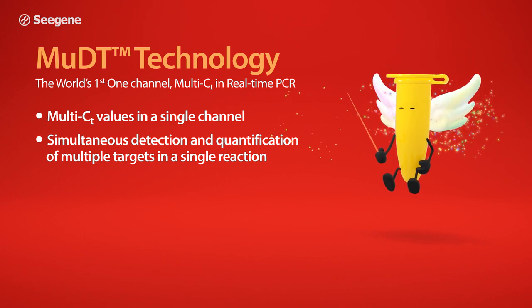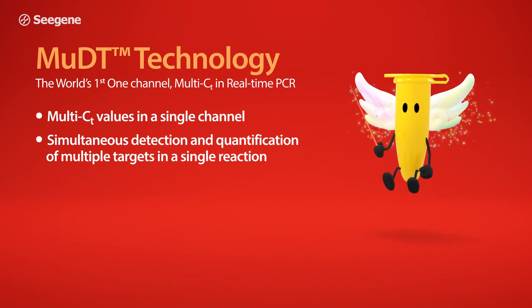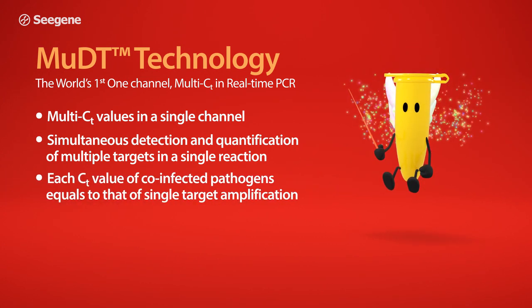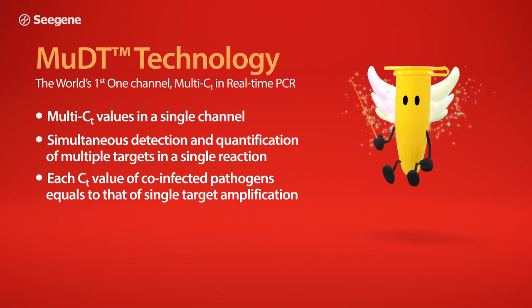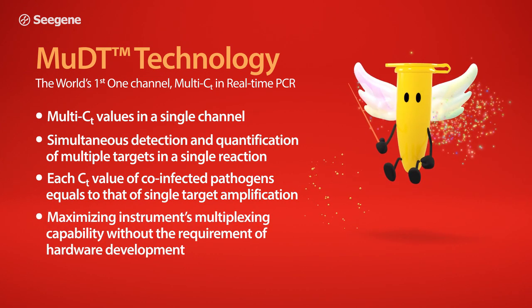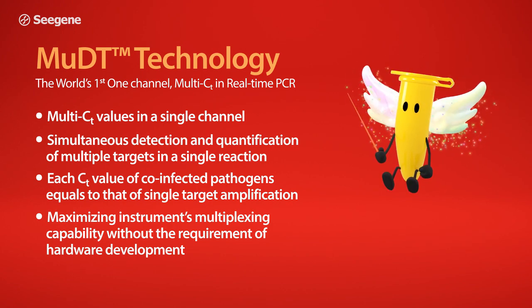Simultaneous detection and quantification of multiple targets in a single reaction. Each CT value of co-infected pathogens equals that of single target amplification. Maximizing the instrument's multiplexing capability without the requirement for hardware development.